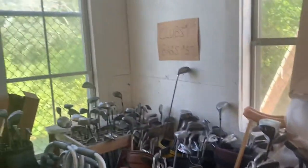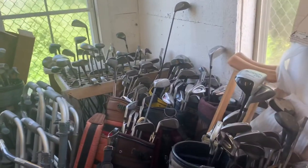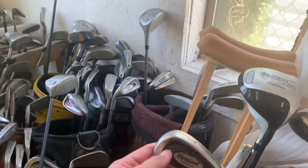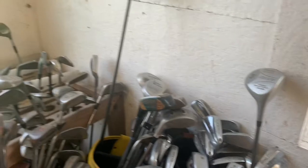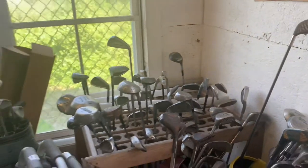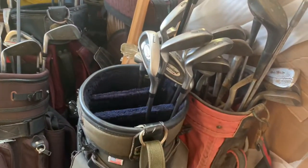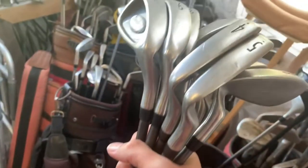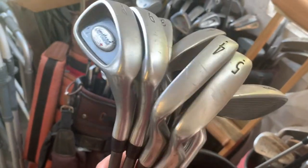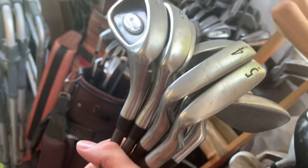Look at all these golf clubs — clubs are a dollar, bags are five. I just don't have room with traveling. I'll check some of these out... Cleveland. I'm looking for a putter but I don't see any. I am going to pick up this Cleveland set of irons — paying $8 for the entire set. I think I can probably get around $65 to $70 for it.